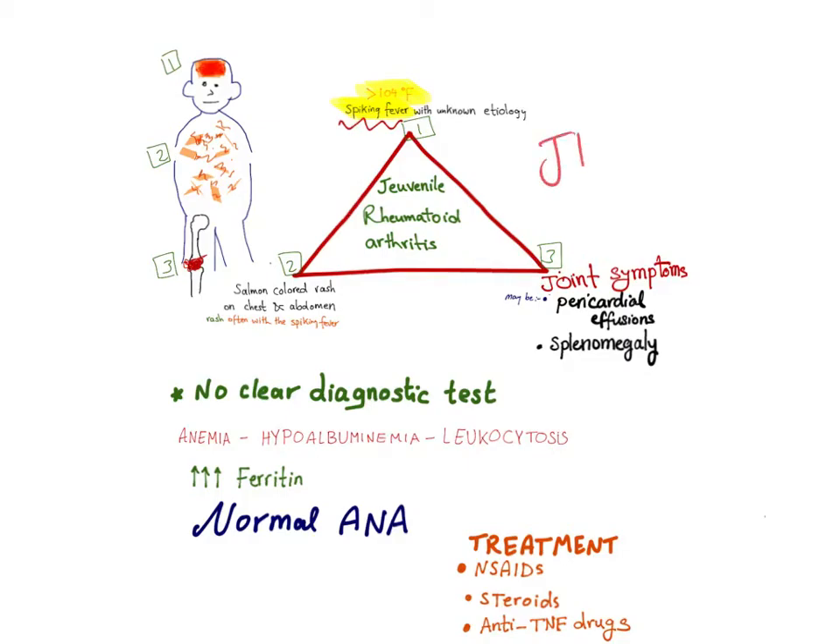Let's talk about JRA — juvenile rheumatoid arthritis — and how to recognize it. There is a triad: number one is spiking fever, high fever more than 104 degrees Fahrenheit with unknown etiology. Number two is a salmon-colored rash of the chest and abdomen, which occurs at the same time as the spiking fever. Number three is joint symptoms.